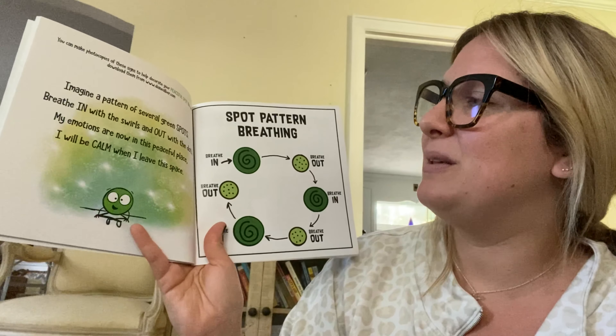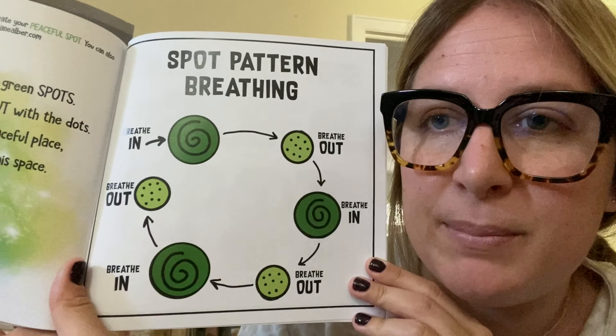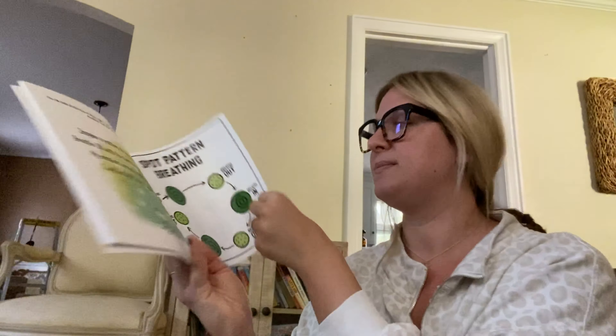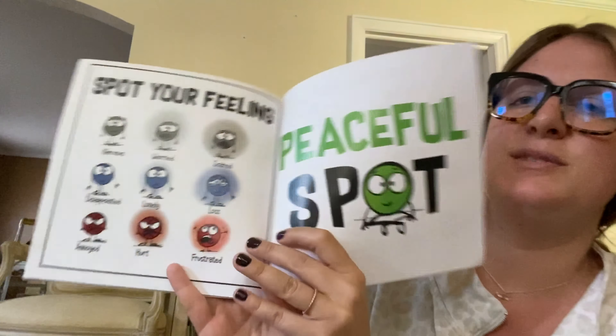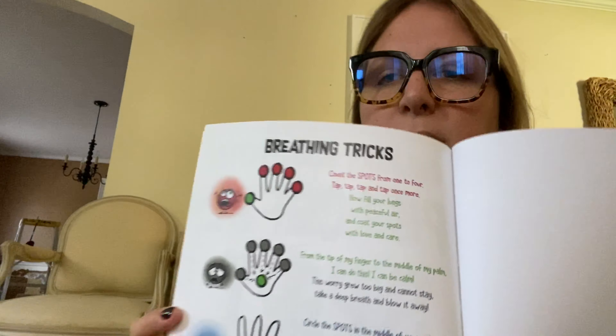In the back of the book are those things the peaceful spot was talking about — the breathing pattern, and I'll post a picture of this. And how to spot your feelings — I'll post a picture of this too. And breathing tricks — I'll also post this.